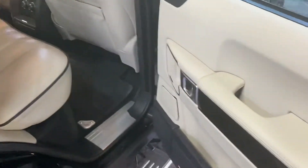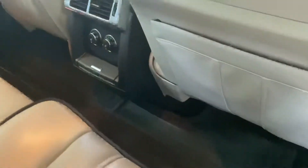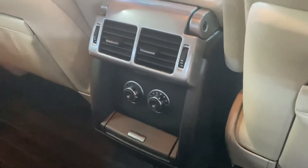Same story in the rear — no marks or tears or anything. Also got a set of Land Rover rubber fitted mats, which are a nice touch to protect the carpets in the car. There are your heated seat controls in the rear as mentioned earlier.